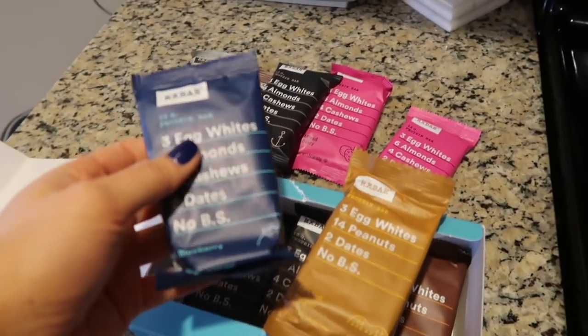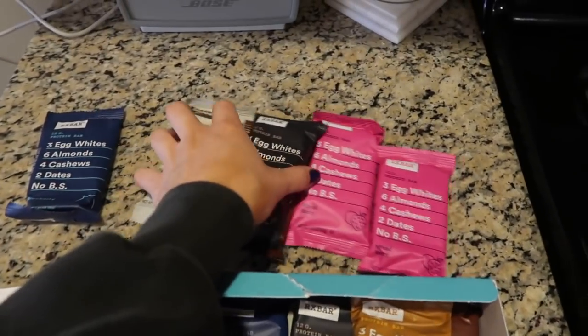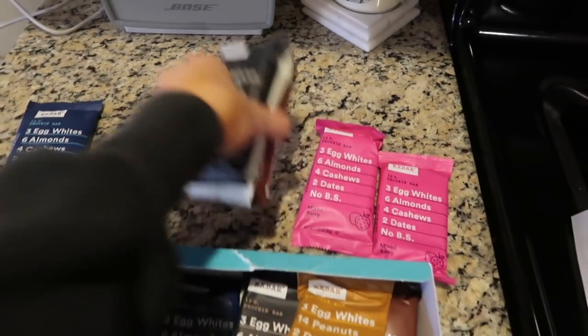I think today I'm going to have the blueberry one, and then I'll get ready to go to the gym and check back in when I get back. I also just got back from Ulta and got a few things I wanted to show you guys. I absolutely love the Naked 2 palette and I'm going to show you what my palette looks like right now.